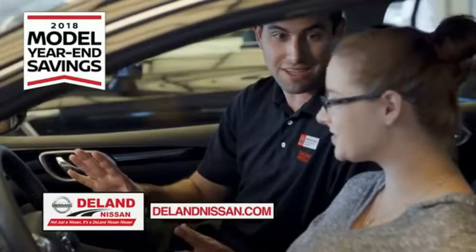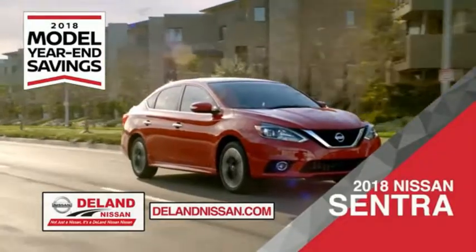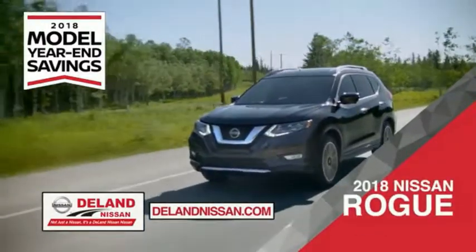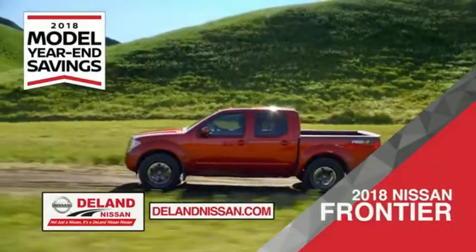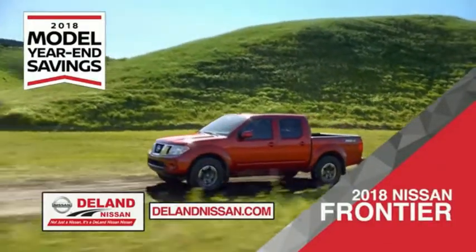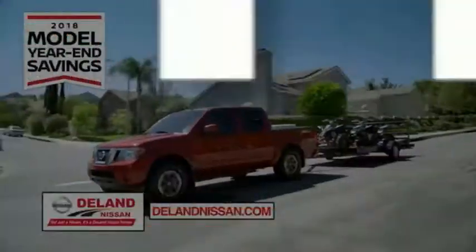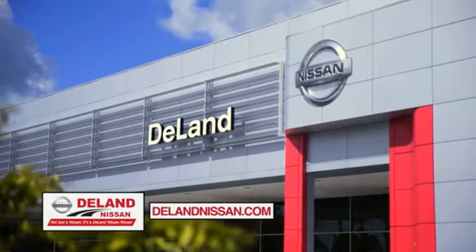Get ready to play big and save big with Delane Nissan during the 2018 model year savings event. Save on the 2018 Nissan Sentra — impressive, perfectly styled and crafted just for you — or the family-friendly SUV crossover, the 2018 Nissan Rogue or Rogue Sport. Or work smart and play hard in the 2018 Nissan Frontier truck. Save big on all 2018 models before the end of the year, but only while supplies last. It's not just a Nissan, it's a Delane Nissan.